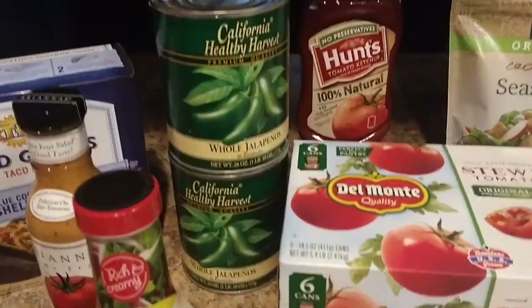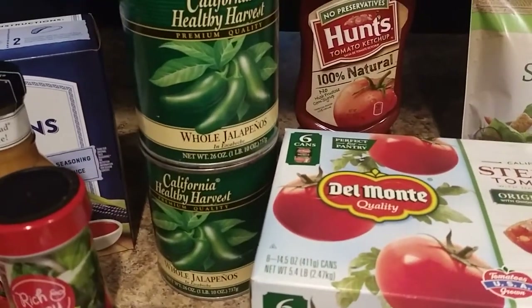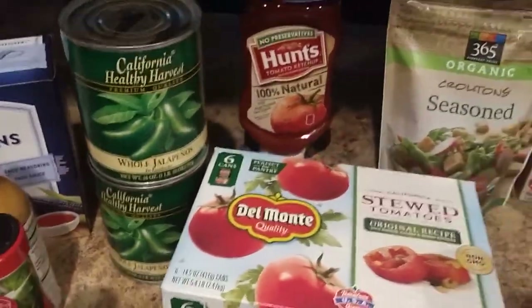But I don't really mess with the French stuff — that stuff's kind of nasty. We got some whole jalapeños. These are two massive cans of jalapeños by the way. They were two for 97 cents. I have no idea what I'm going to do with them, but it was a good price.